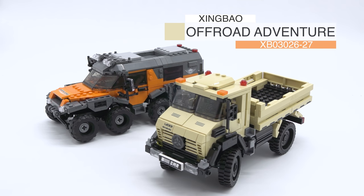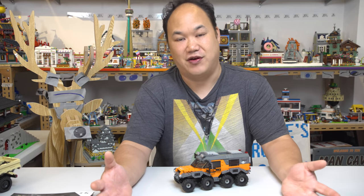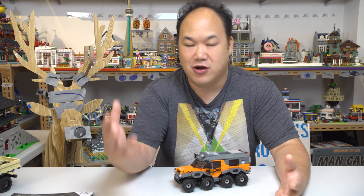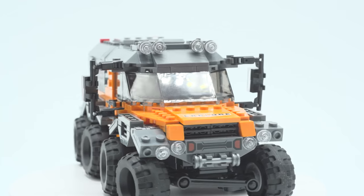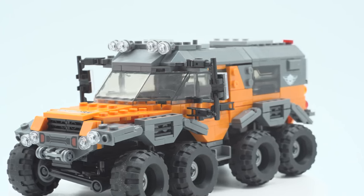So here are two of them. This right here is the Zingbao Off-Road Adventure and the two models you're seeing are XP 030 26 and 27. We're gonna start with this orange vehicle — it's an ATV, an all-terrain vehicle. It's available on breakmeupscotty.com. Some of these aren't really detailed labels — they just call them the off-road series supercar.